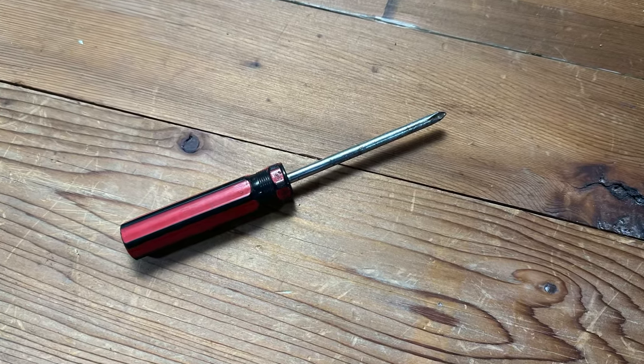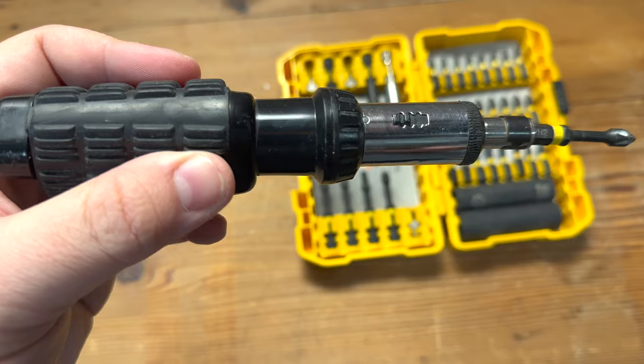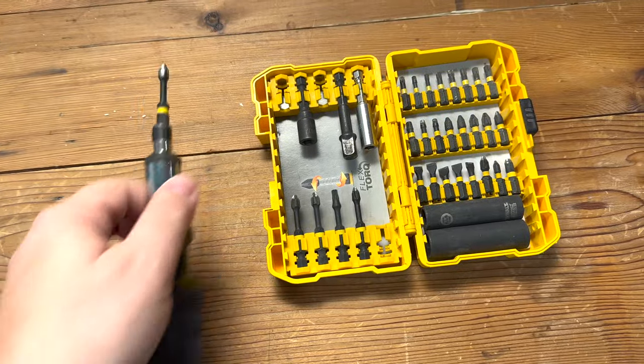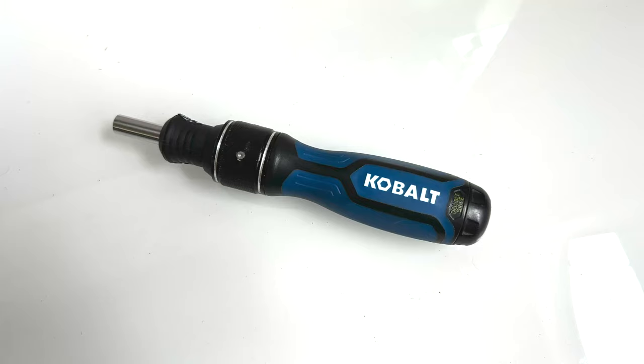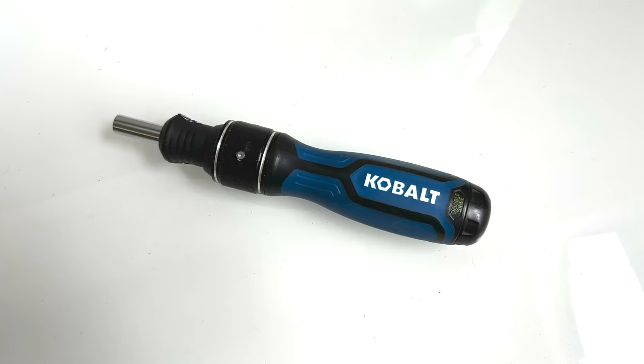Coming in at number five are screwdrivers. Screwdrivers come in a variety of sizes and types including Phillips head, flat head, and Torx. They're essential for tightening loose screws, assembling furniture, and installing shelves. A basic set is a must-have for any homeowner. A multi-bit ratcheting screwdriver set is a great option because it comes with a variety of different heads that can be swapped out quickly and takes up very little room.